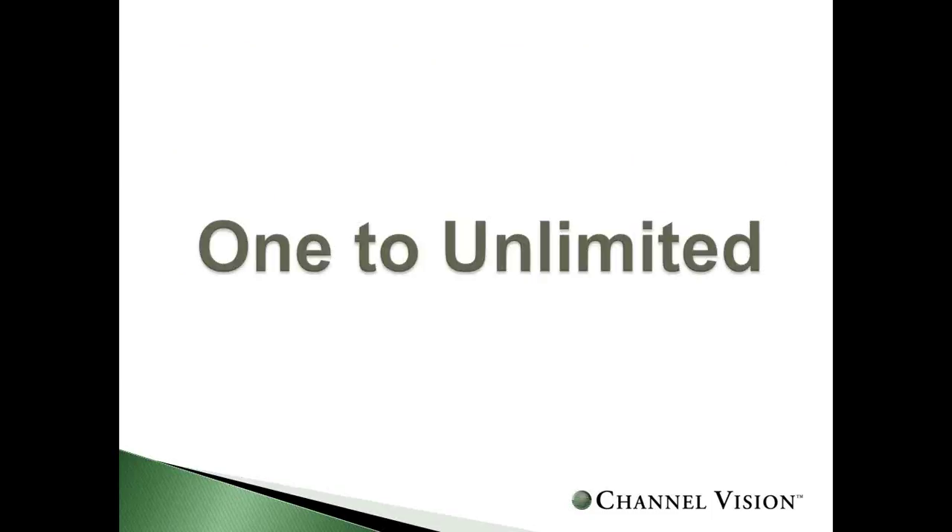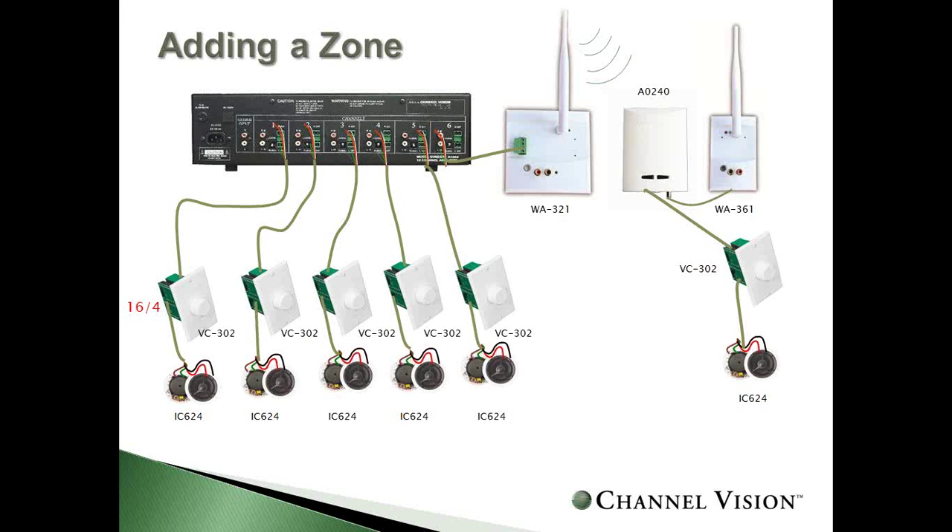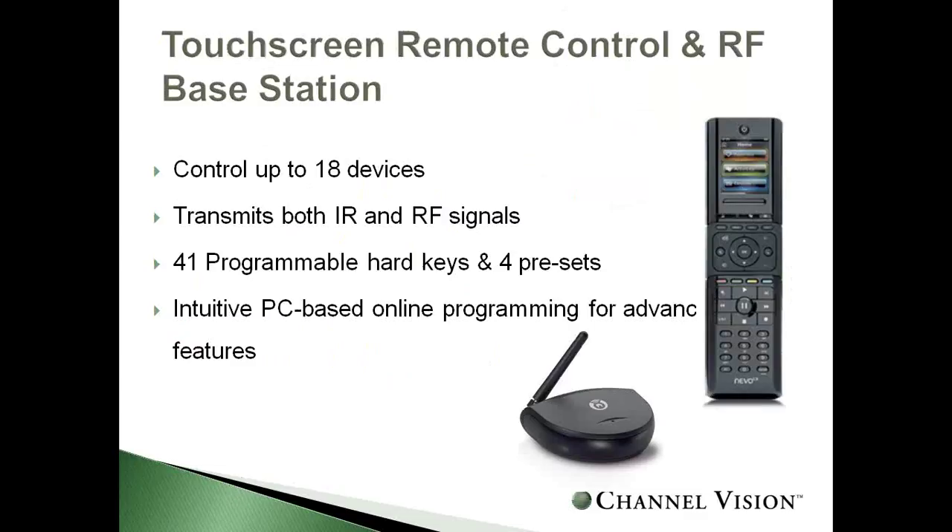We also have a one-to-unlimited broadcast system. Your main source is distributed to as many rooms as you'd like — great for adding an existing zone to a system. For example, if your 12-channel system didn't include the patio, just plug in a transmitter and place an amplifier-receiver at that location. We also offer a wireless RF remote control using Nevo UEI to control sources and volume wirelessly.